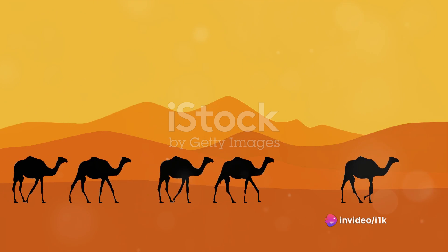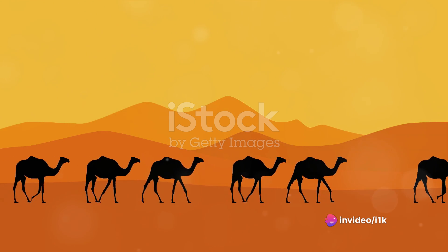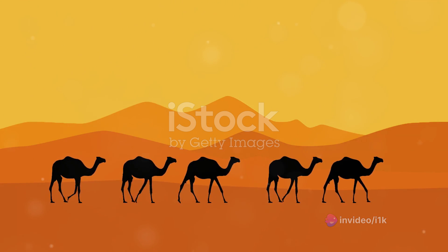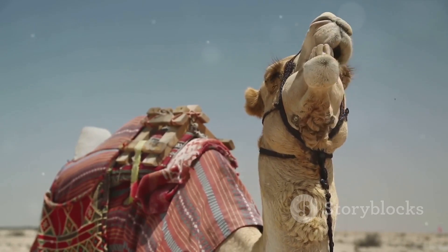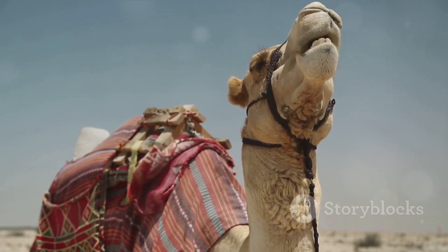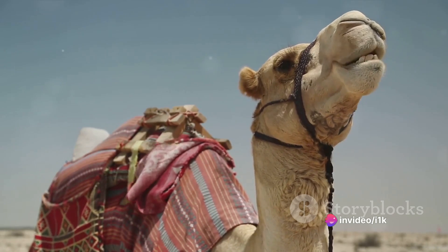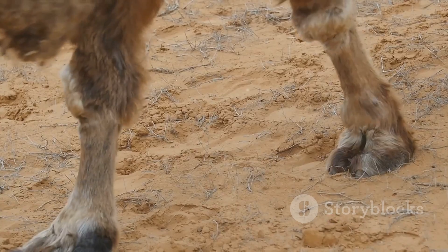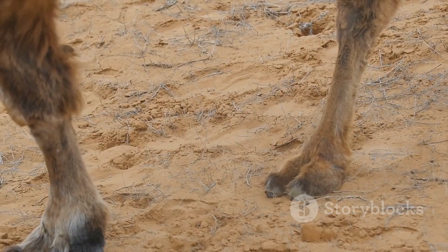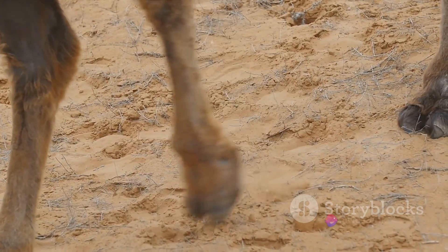Camels, these magnificent creatures of endurance, are native to the desert, a place where life seems almost impossible. Yet they've not only adapted but thrived in such an environment. Their resilience is a testament to their incredible biological design. But how do they continue their lineage in such a relentless environment? The answer lies in their unique reproductive process.